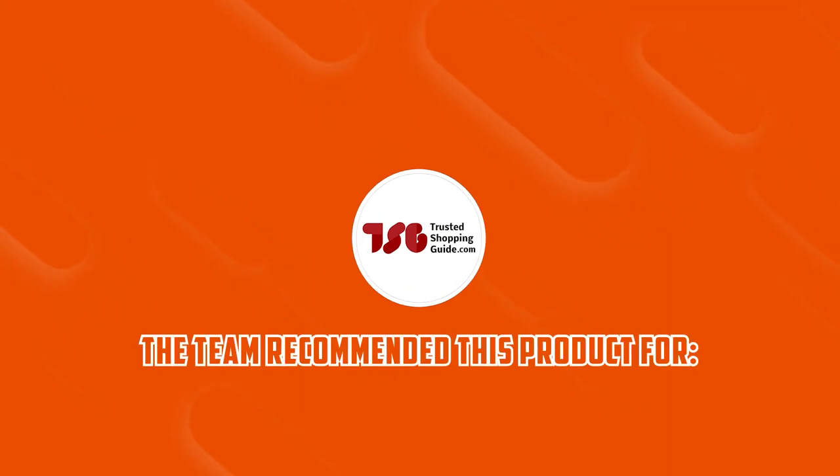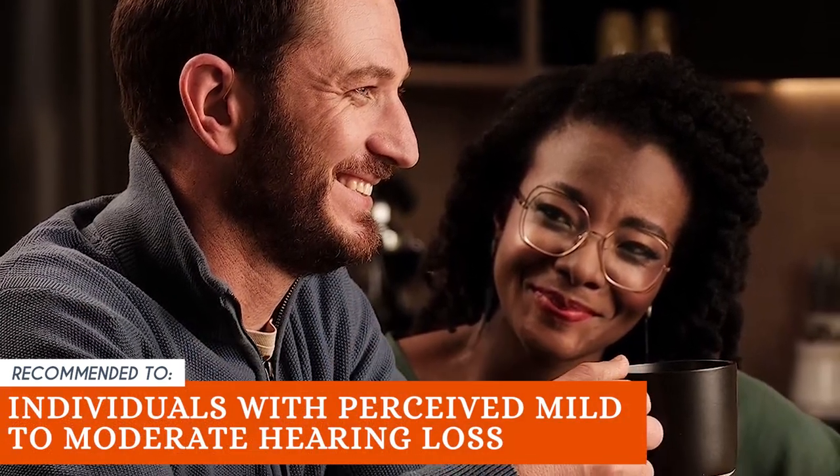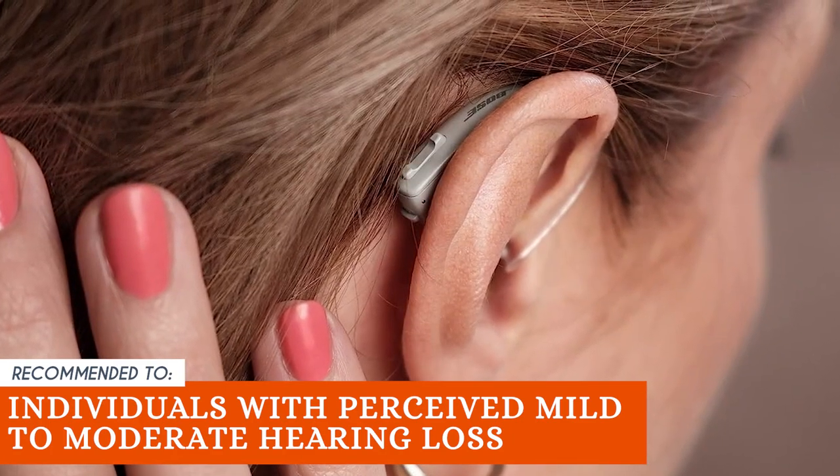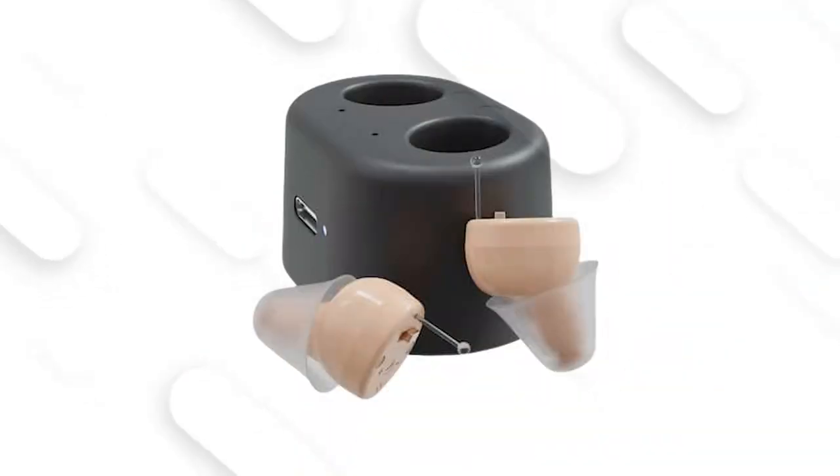The Trusted Shopping Guide team recommends this for individuals with perceived mild to moderate hearing loss. Users with severe hearing loss may require more powerful and specialized hearing aids to meet their needs.